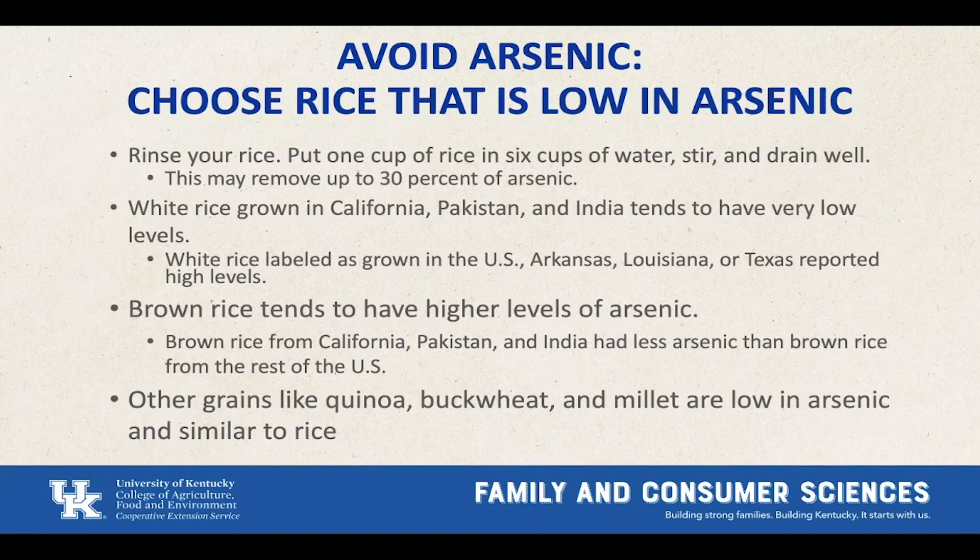How to avoid arsenic: rinse your rice — put one cup of rice in six cups of water, stir and drain well. That alone removes about 30% of the arsenic. Look for white rice grown in California, Pakistan, and India, which tend to have very low levels of arsenic. White rice grown in places like Arkansas, Louisiana, or Texas usually has high levels. Brown rice actually has higher levels of arsenic than white rice, though brown rice from California, Pakistan, and India has less than brown rice from the rest of the US. Other grains like quinoa, buckwheat, and millet are also low in arsenic and similar to rice.